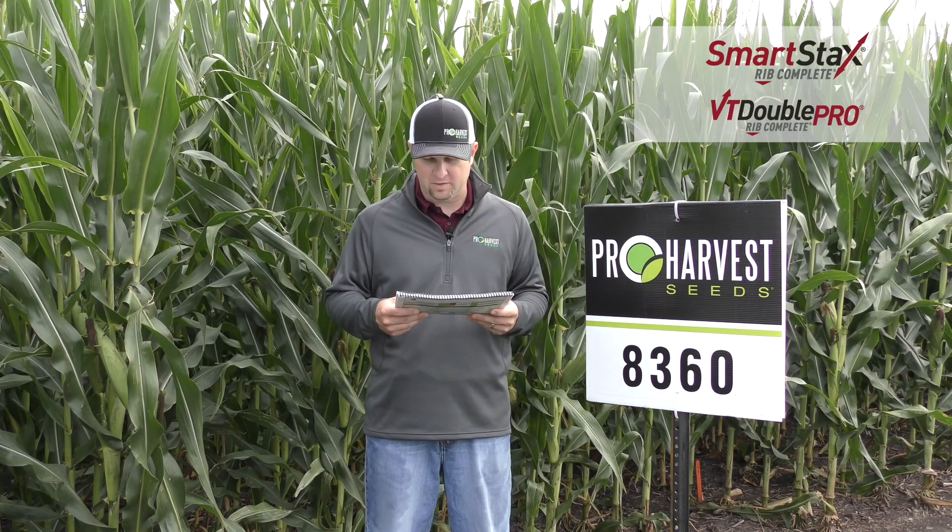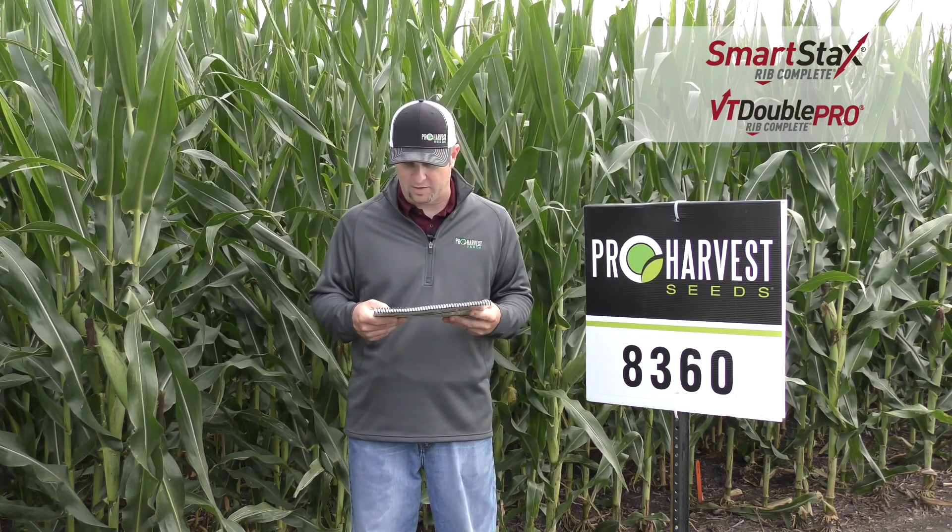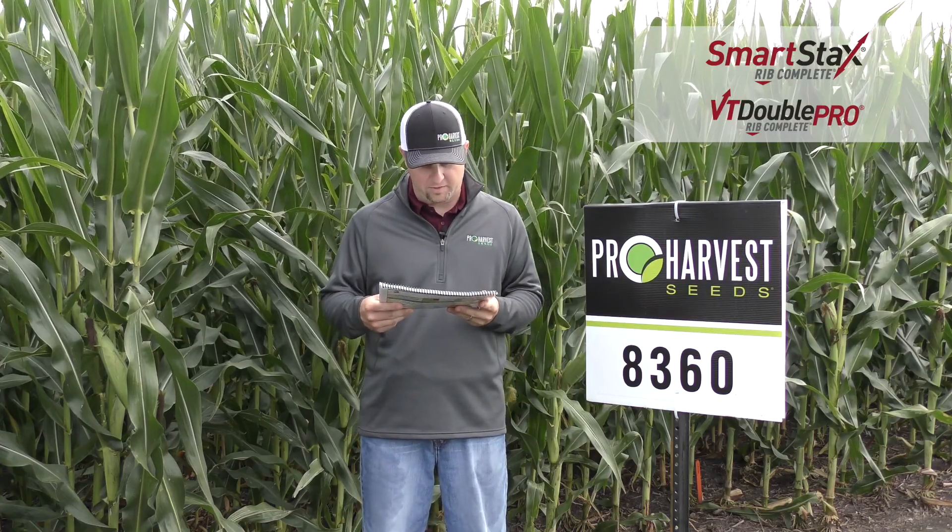It also has quite a good disease package, so I don't know that a fungicide would be necessary, but if you're going for the high yields it would not hurt this product. Keep it on some of your better soils.